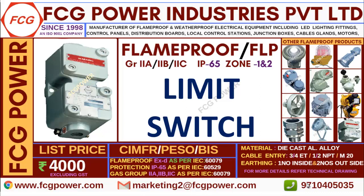Price displayed is not final. Contact us to get the cheap and best price. In the next video we will show you some other flame proof product. Thank you friends.